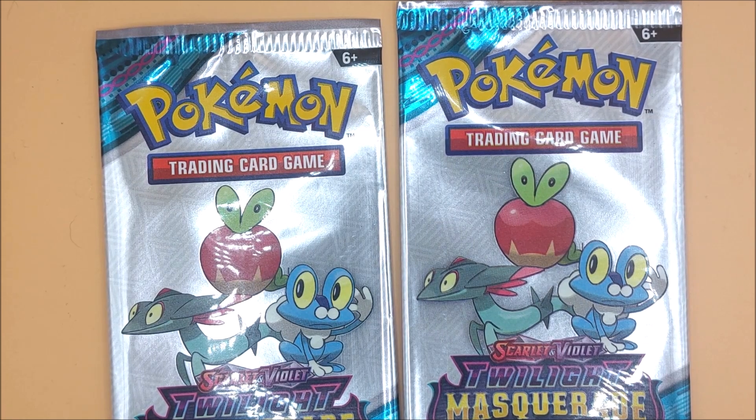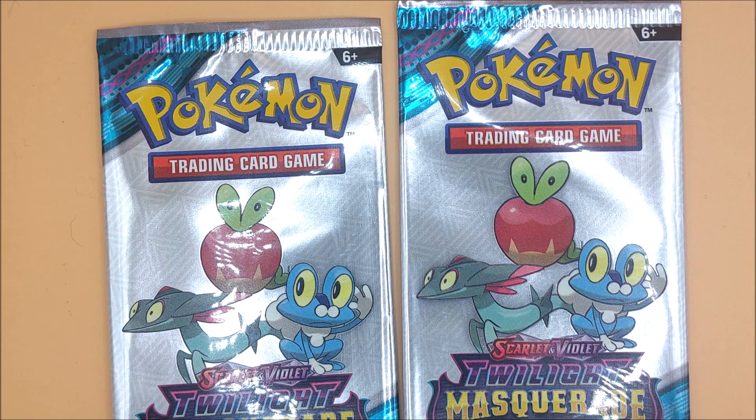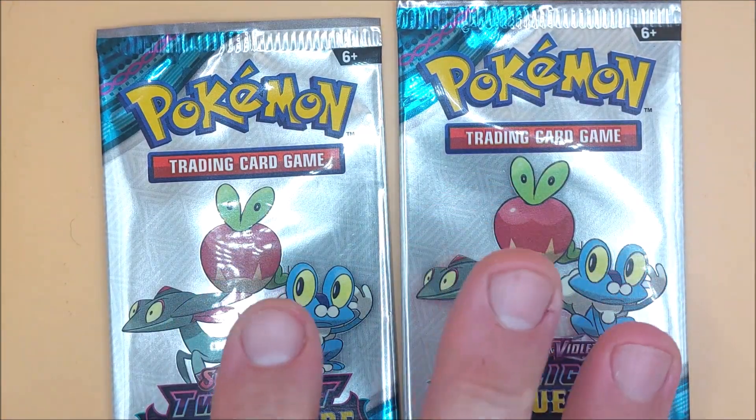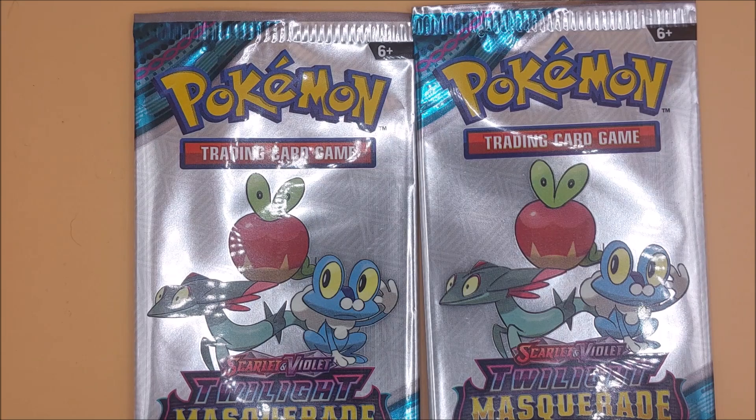So, as the Gamerlin Hopper channel celebrates four years, I wanted to do something that I used to do on and off — but it was one of the early things we did, which is open trading cards. So, in honor of our four years I've got a couple of fun packs.